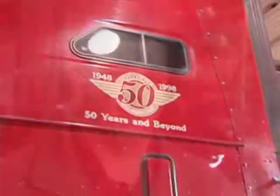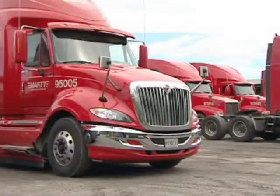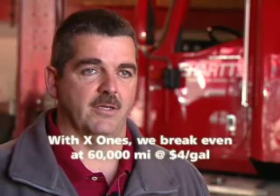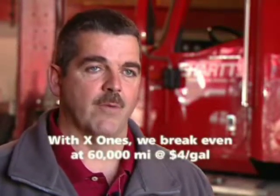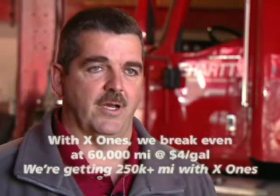The benefits that we have seen using the Michelin X1 tire has been a half a mile per gallon fuel economy advantage and also a thousand pound weight savings on tractor and trailer combined when using aluminum wheels on the trailer. We have found with the X1 tires that we break even if the tire wears out at 60,000 miles at $4 a gallon, and we're getting in excess of 250,000 miles out of our X1 tires.